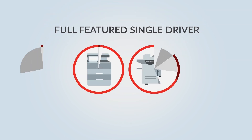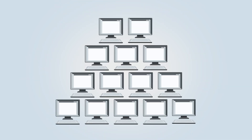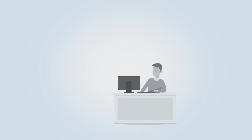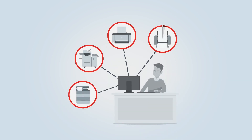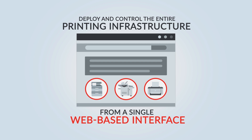HCP's full-featured single driver includes full finishing options for all major manufacturers. It enables immediate end-user fulfilment or device provisioning, removes complexity, reduces the pressure on IT, and lowers support costs. You can deploy and control the entire printing infrastructure from a single web-based interface.